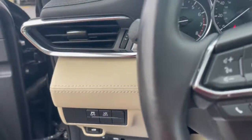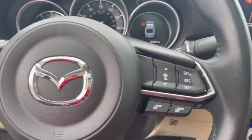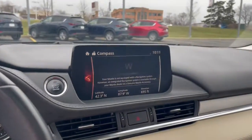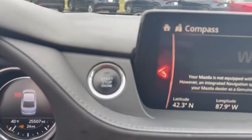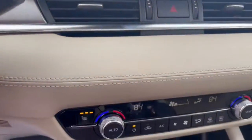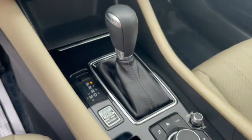The following are some of this vehicle's highlighted options: keyless entry, sunroof/moonroof, backup camera, electronic stability control, trip computer, power windows, bucket seats, four-wheel disc brakes, and power steering.